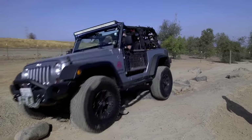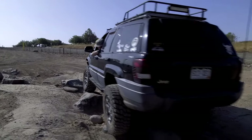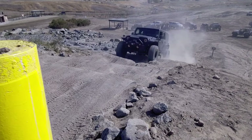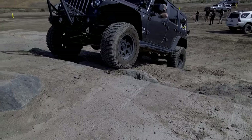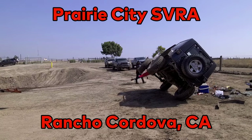How's it going YouTube, and welcome to today's video. Today we're here at Prairie City. For those of you who don't know, California has been on fire for the past couple of months, and the Forest Service decided they were going to close down all of the national forests in an attempt to stop the spread of the fires. With that being said, pretty much all the trails are closed as well, so we're left with off-road parks — and that's why we're going to be here today.